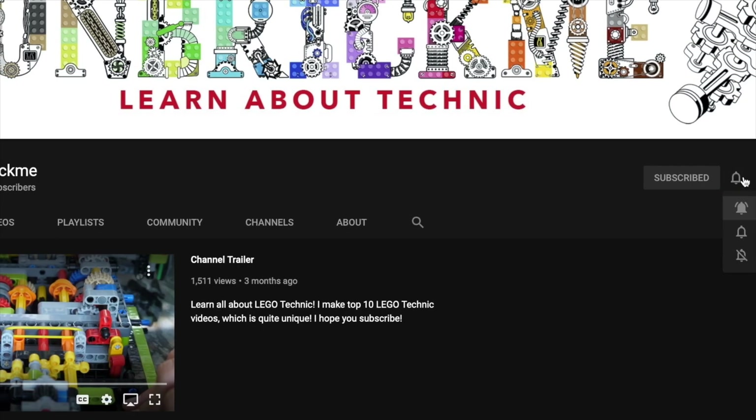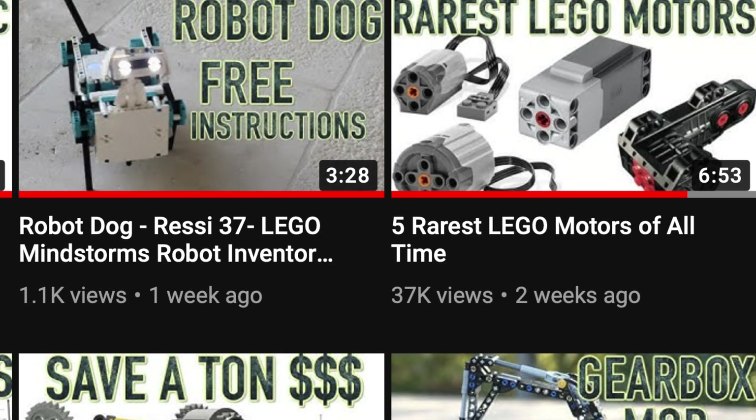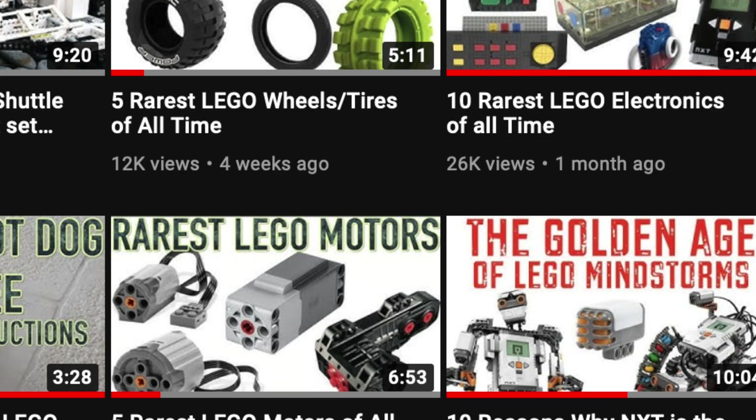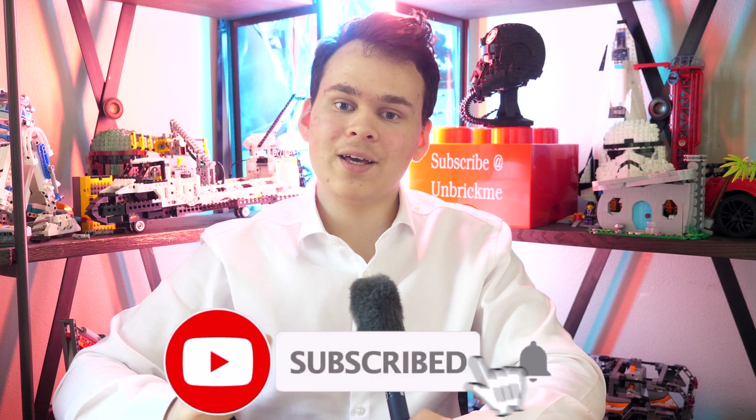If you're enjoying this video and want to learn all about LEGO Technic — like which ones are the rarest gears, rarest motors, information about upcoming sets and much more — then make sure to subscribe. No pressure though.